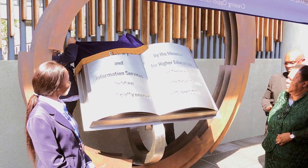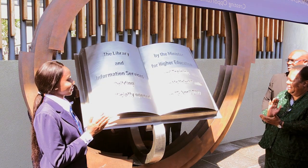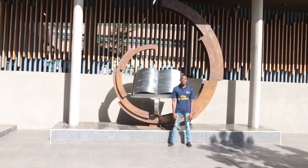The library was officially opened on the 15th of April 2019 by Dr. Naledi Pando when she was still the Minister of Higher Education.